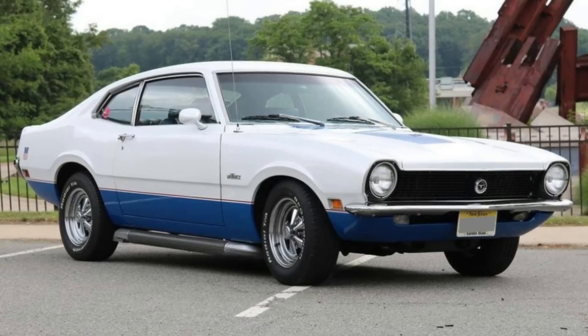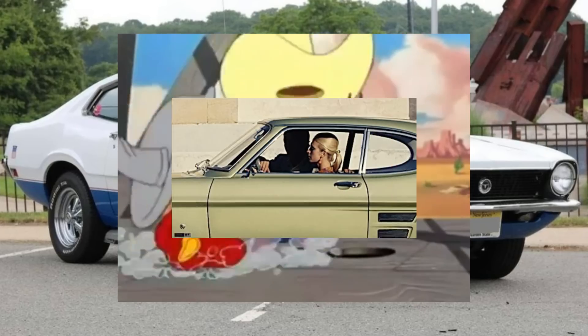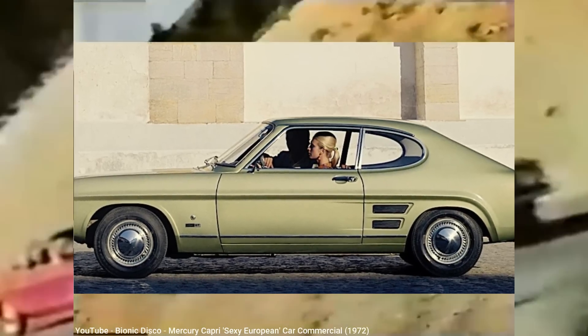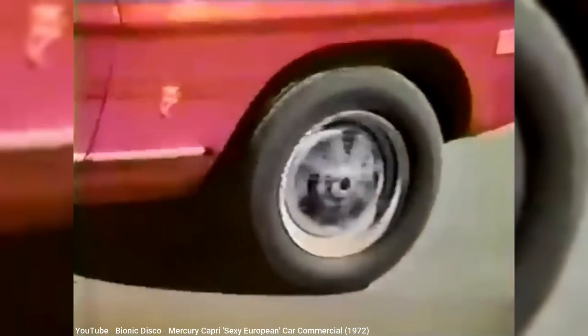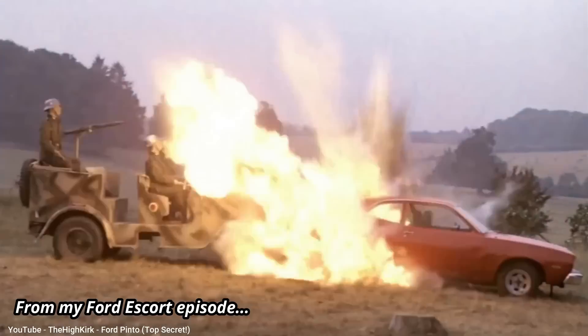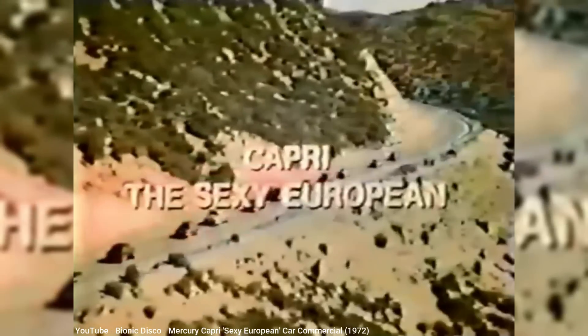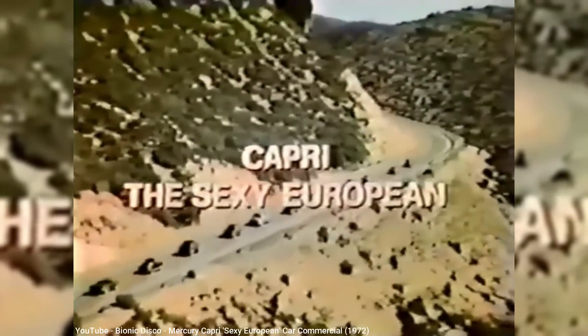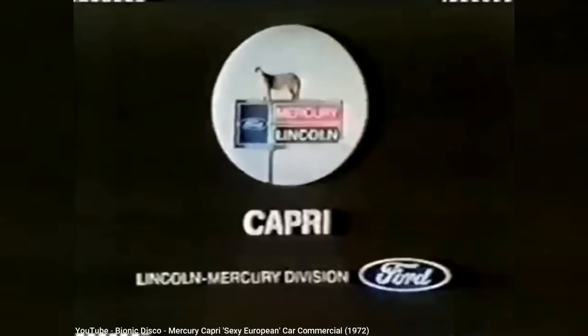Although Ford in the U.S. offered the compact Maverick beginning in 1969, the European Capri was a foot shorter, so Ford decided to try exports of the Capri to the U.S. beginning in 1970. But instead of selling it as a Ford in the U.S. — considering they already had the Maverick and the Pinto coming soon — the Capri would be sold at Lincoln Mercury dealers, although it had no badging to indicate its make. Even the commercials of the day would refer to it as just the Capri and say it was sold exclusively by Lincoln Mercury.